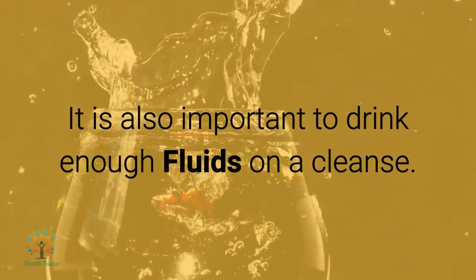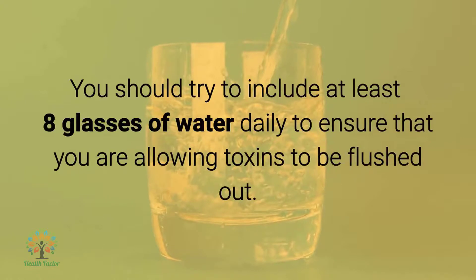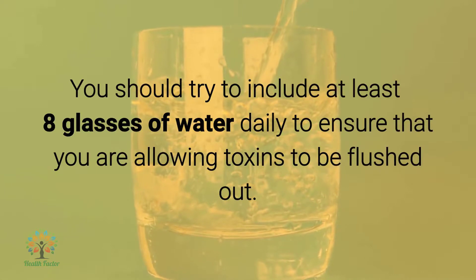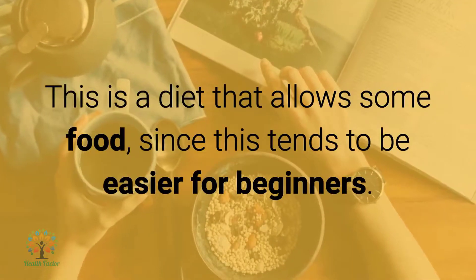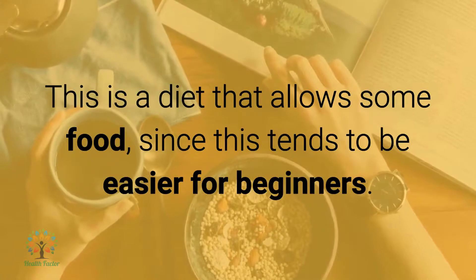It is also important to drink enough fluids on a cleanse. You should try to include at least eight glasses of water daily to ensure that you are allowing toxins to be flushed out. A sample menu of a detox diet follows below. This is a diet that allows some food, since this tends to be easier for beginners.